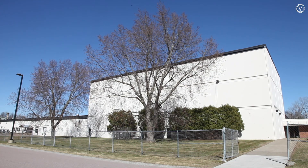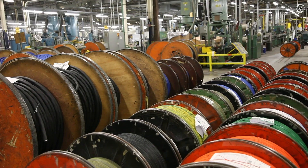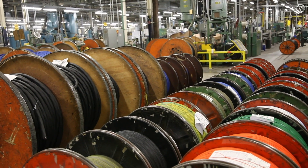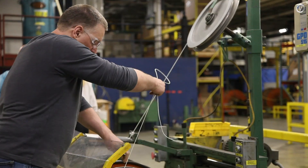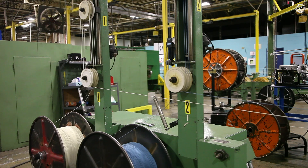In a 200,000 square foot factory in Colchester, Champlain Cable rolls out thousands of feet of wire and cable every day. This isn't the kind of wire you could buy at the hardware store. Champlain makes industrial heat-resistant telecommunication and automotive wire, with the lion's share of their product going into cars.